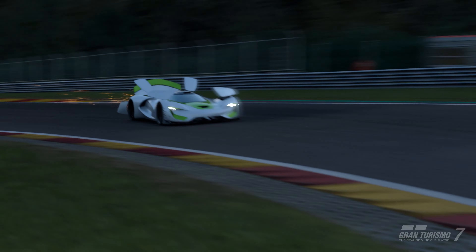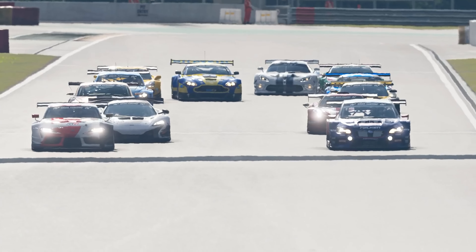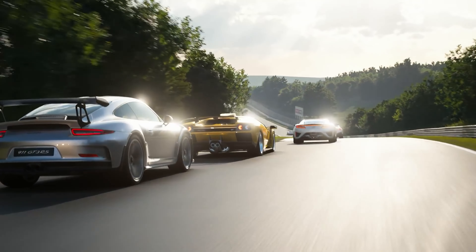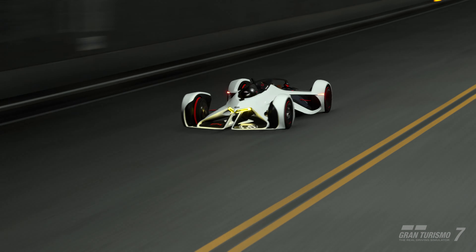GT Sport continued the tradition of crazy cars with the first introduction of the SRT Tomahawk XVGT, which has a stupendous 2500 brake horsepower and highly active aero, making it the fastest thing around the track in the whole series — providing you can manage to tame it. This is so fast that you must totally retrain how you drive to get anything out of it and avoid hitting just about every wall imaginable. Mind bending.